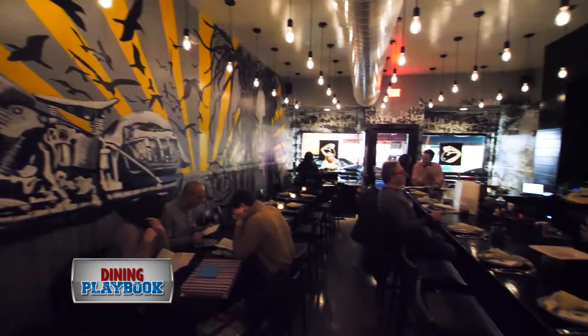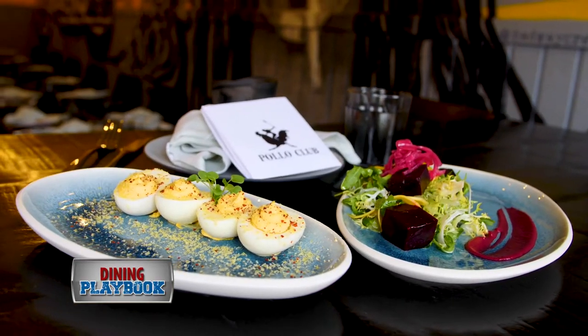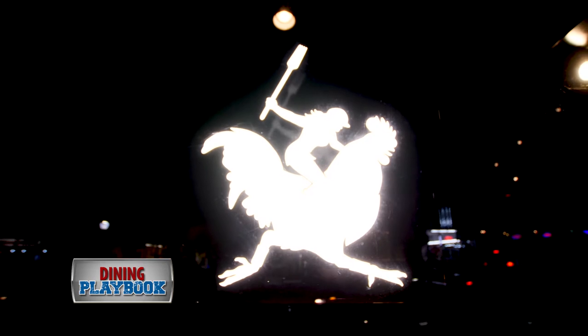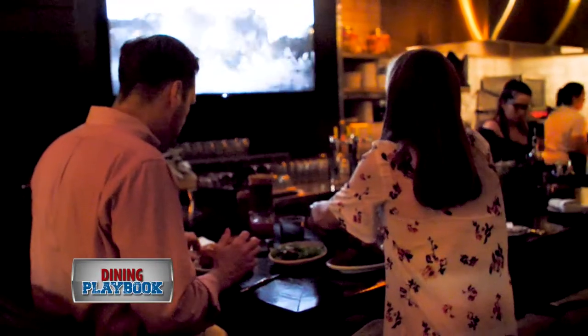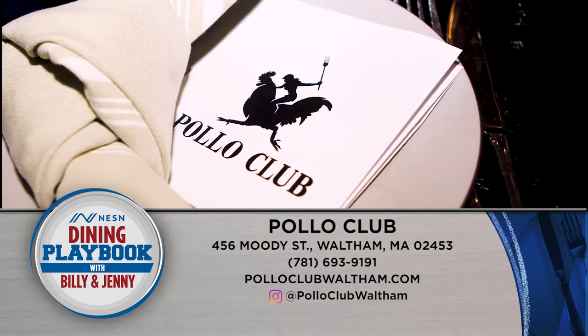I truly believe what we have to offer here today is something very rare, and I don't think anyone has ever touched it in Boston. Located at 456 Moody Street, and you'll find them online at thepolloclubwaltham.com.